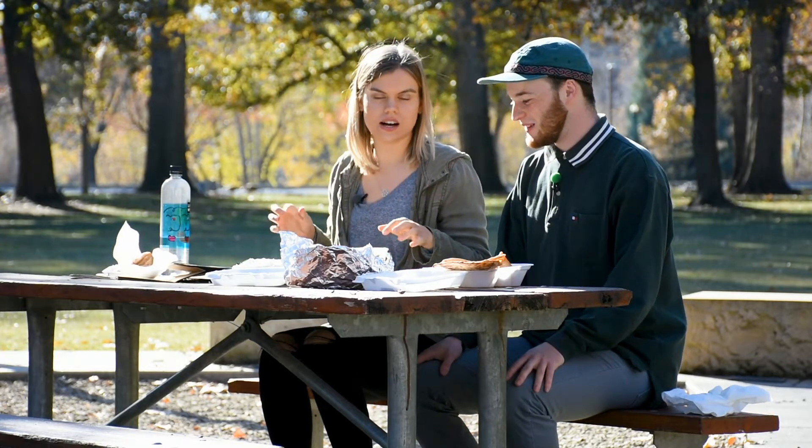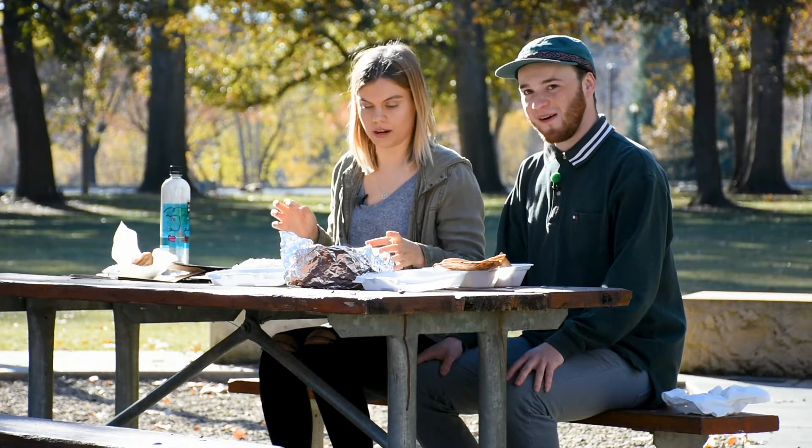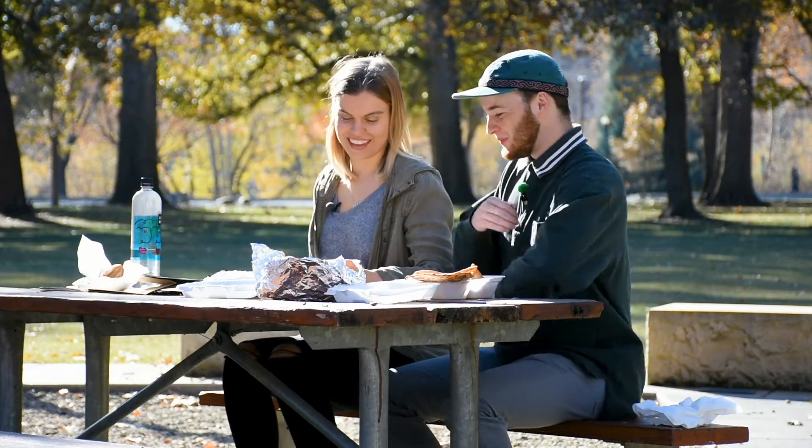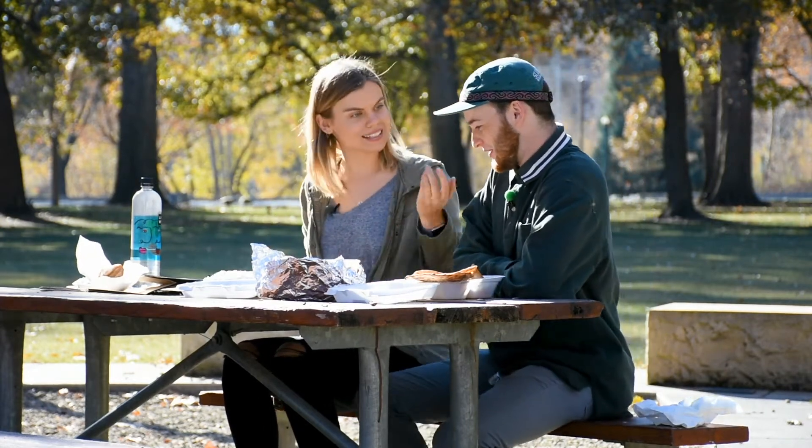So we have the Chana Masala, which is like a classic. I mean, correct me if I'm wrong, but I'm pretty sure this is like one of the most common dishes. It's just like an Indian stew with spices in it, and it has chickpeas as the main — the main show. The piece de resistance.